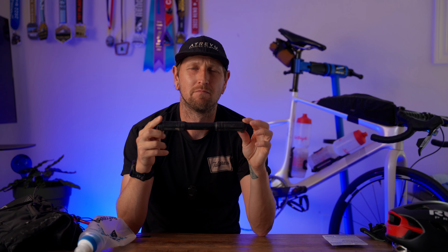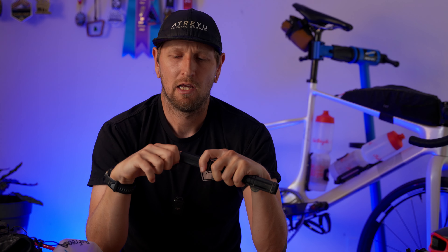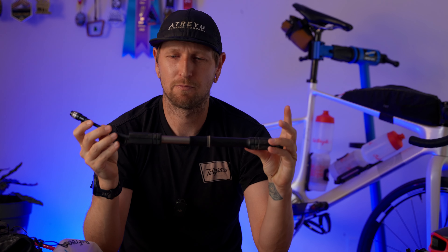Next essentials: having the right tools if something goes wrong. First is a pump — this is the Silca Tattico pump, not cheap but reliable and works great. I used to only run CO2s but ran out once and realized I needed a pump. It mounts right next to my water bottle cages. I also have a rear saddle tool bag from Almost There, which is a solid little bag that holds a lot. In there I keep a Dynaplug.